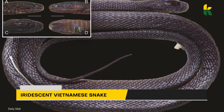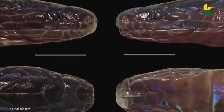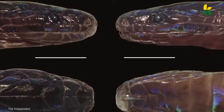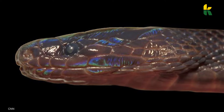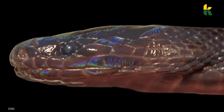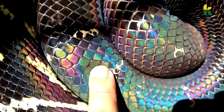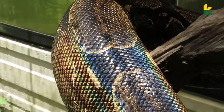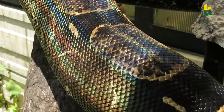This is an iridescent Vietnamese snake. These snakes could offer scientists new insights into snake evolution, but they're harder to find than Waldo. This iridescent snake doesn't have bright light photoreceptors in its eyes. This is an evolutionary adaptation for those snakes who spend the majority of their life underground.